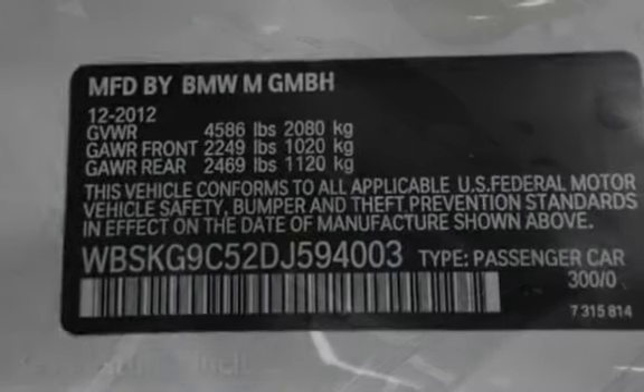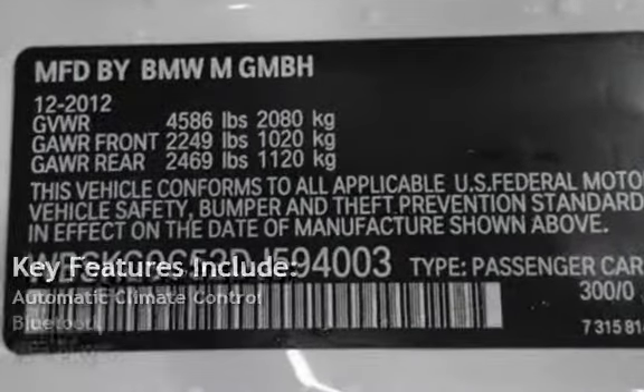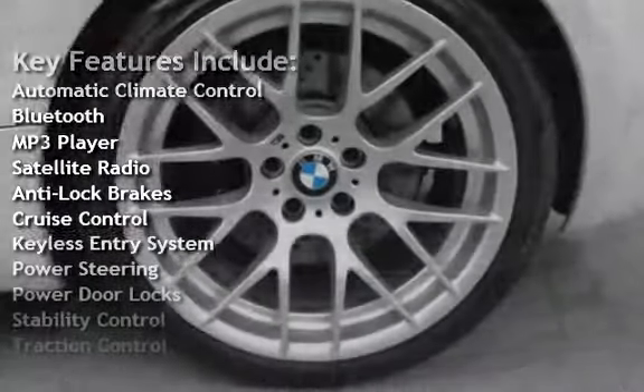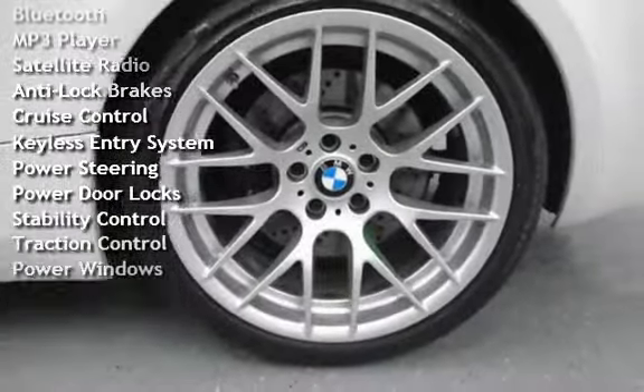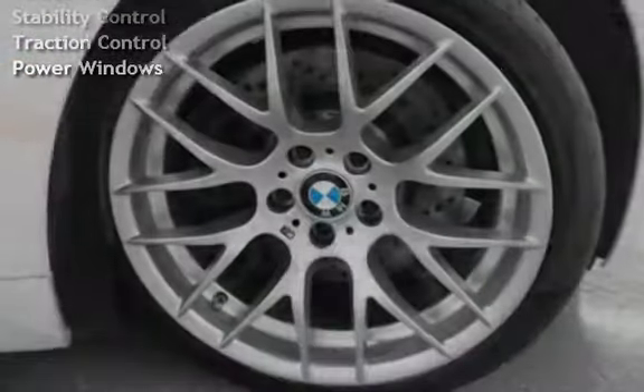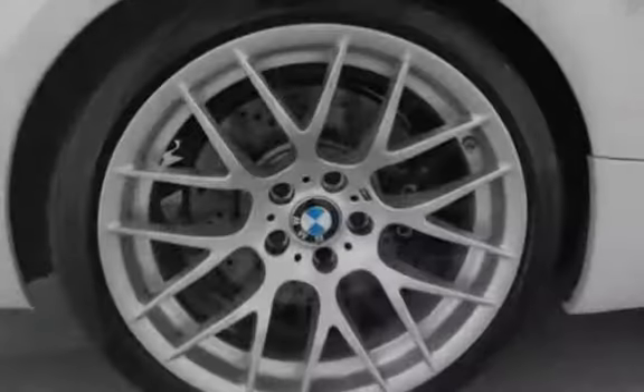Key features include automatic climate control, Bluetooth, MP3 player, satellite radio, anti-lock brakes, cruise control, keyless entry, power steering, power door locks, stability control, traction control, and power windows.